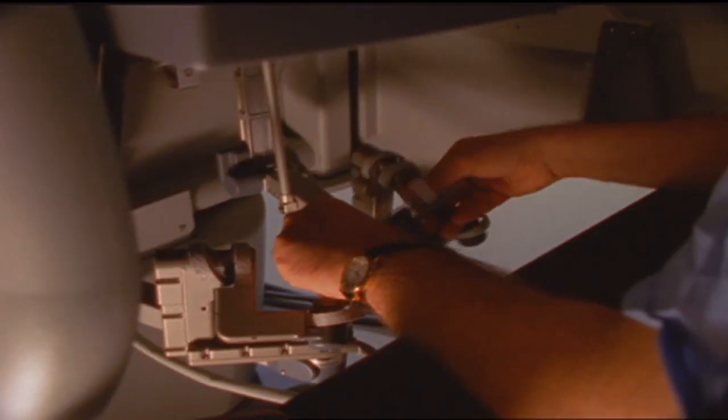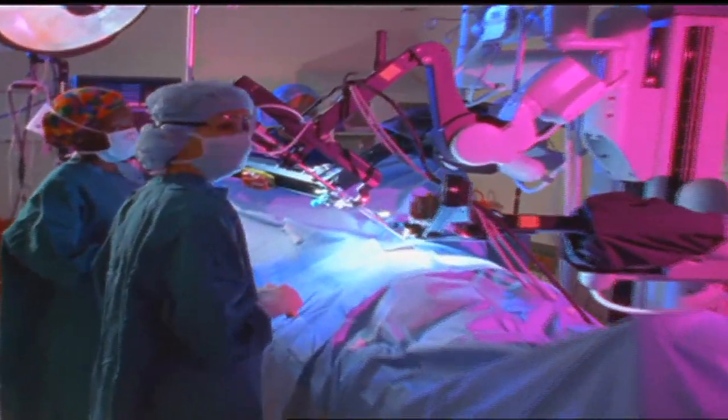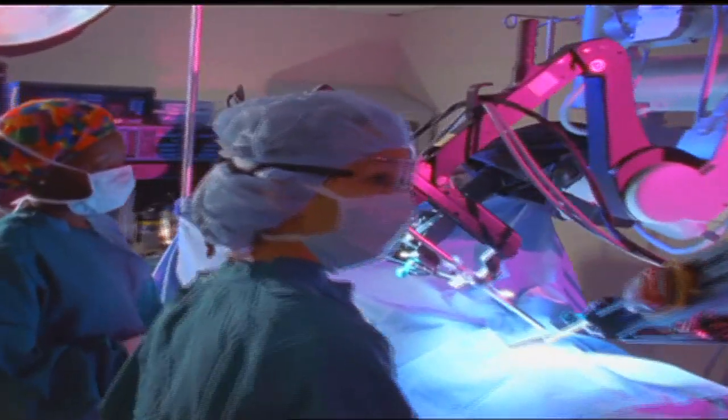With cutting-edge technology, surgeons can offer their patients less invasive options, putting them back on their feet in less time with less complications. For Lee Memorial Health System, I'm Amy Osher.